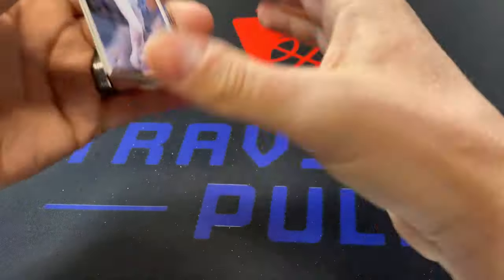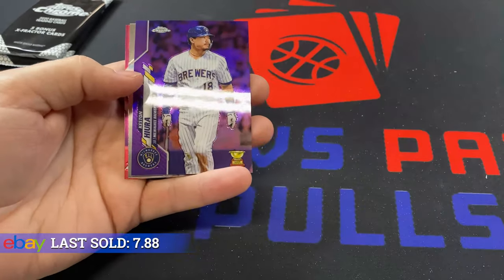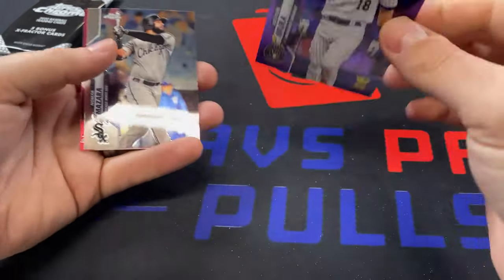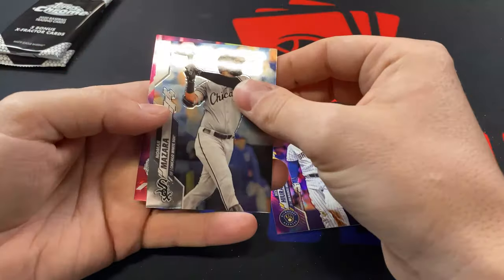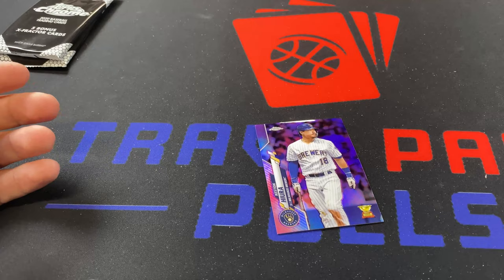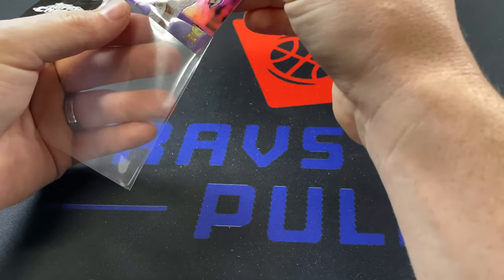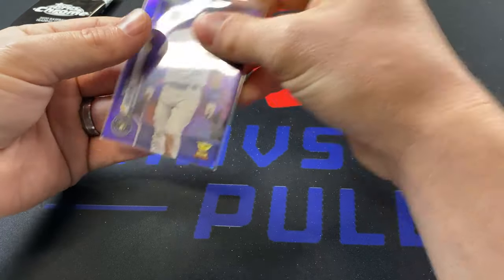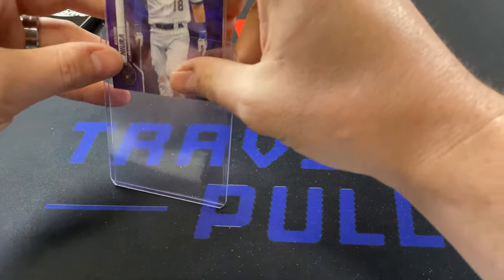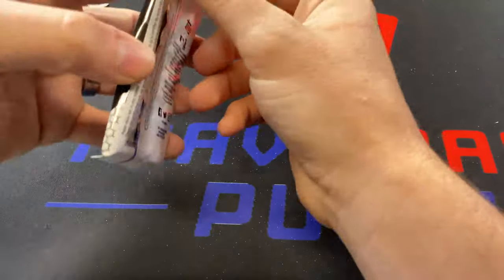Gavin Lux — there we go, thank God. We got a purple Keston Hiura out of 299, that's a nice one, we'll take that. Gavin Abeyta. Let me get this sleeved up and top loaded real quick — this one's important. There we go. Keston Hiura purple, that'll be a good one.